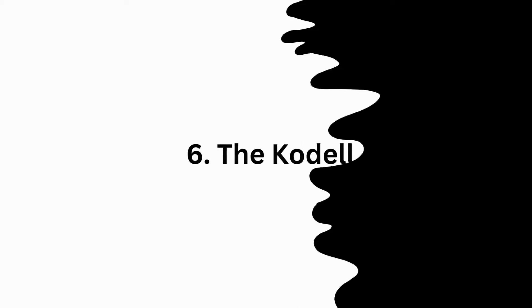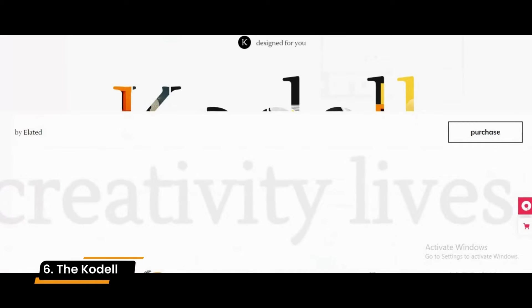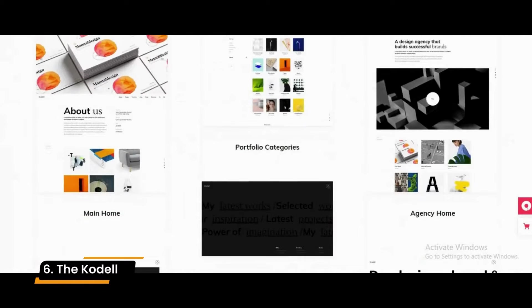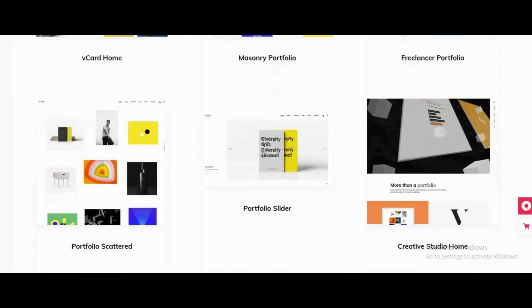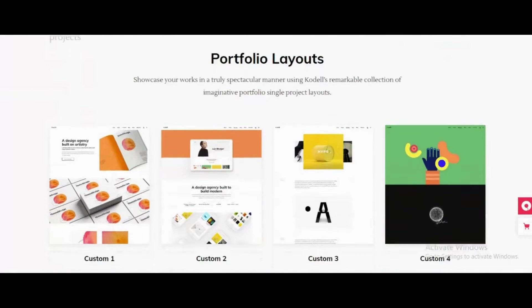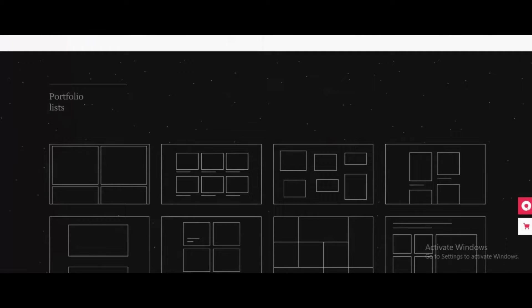Number 6: The Codal. The Codal theme offers an abundance of creative portfolio layouts for designers, agencies, and photographers interested in displaying their work. There is also an extensive collection of home, inner, and footer pages, along with the option to import demo content with one click, the ease of customization, and the option to integrate the WP Bakery page builder for WordPress.